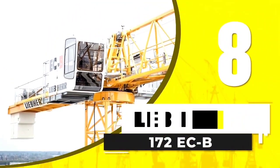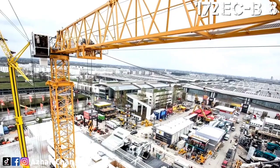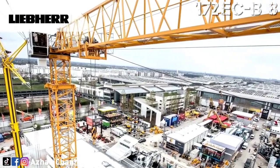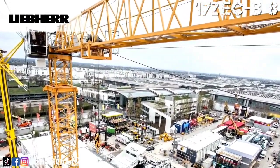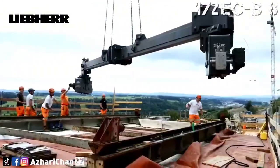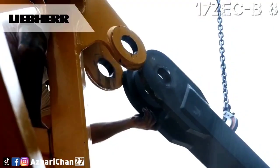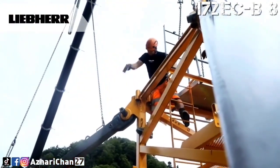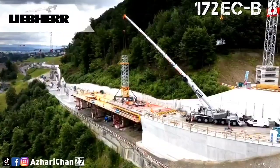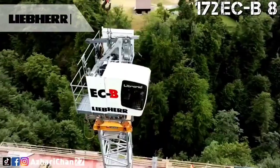We start at number 8, the Liebherr 172 ECB-8 Litronic, a flat-top tower crane built for today's fast-paced, high-density job sites. It features a maximum lifting capacity of 8 tons and a working radius of up to 60 meters, making it ideal for both residential and commercial construction. Its headless ECB design minimizes components, streamlining assembly and dismantling in tight urban areas.